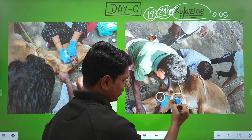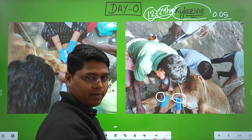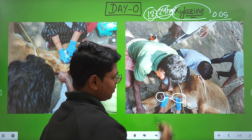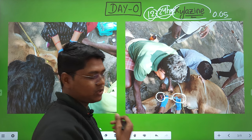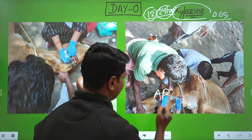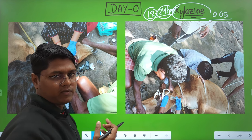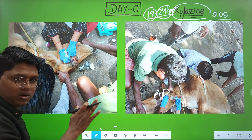The second nerve block is the auriculopalpebral nerve block — given just above the zygomatic arch where the nerve is superficial, between the palpebra and the ear. For any eye surgery, you need both of these nerve blocks.